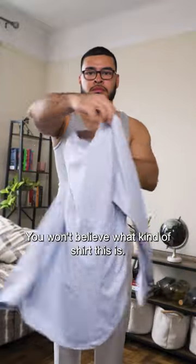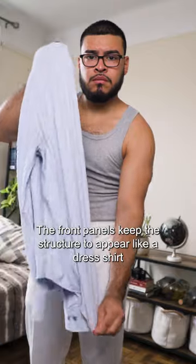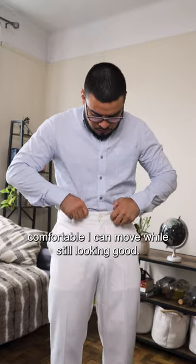You won't believe what kind of shirt this is. WRK makes the perfect blend between a dress shirt and a t-shirt. While the sleeves and the back are made to stretch like a t-shirt, the front panels keep their structure to appear like a dress shirt. Watch me make a fool of myself as I show you how comfortable I can move while still looking good.